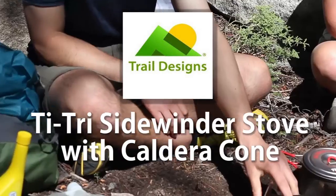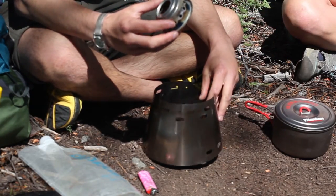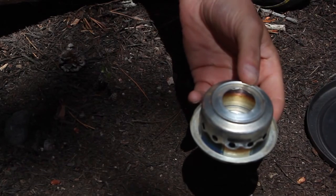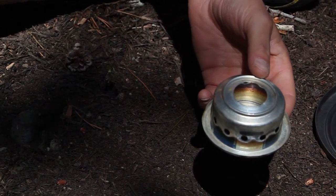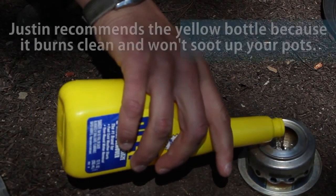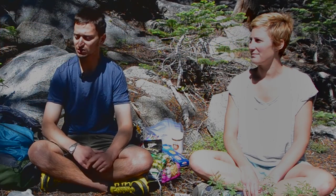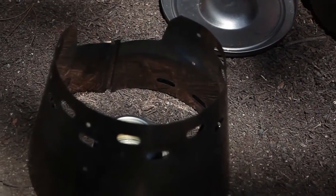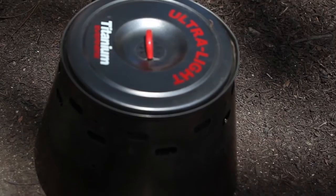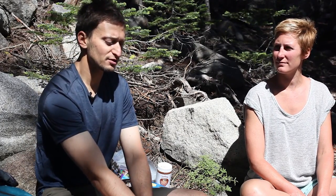So this is the Trail Designs TITRI Sidewinder Caldera Cone Stove. They make this pretty cool stove out of a Pepsi can, and you use alcohol for the fuel. In this case, we were pretty much just using a gas line antifreeze, which is methyl alcohol, and it burns clean. We chose to use alcohol because it's a lot simpler system — we're familiar with it. With this setup, it's actually pretty efficient for melting snow and cooking, even in the winter. You might have to warm up the alcohol; you can do that by just holding a lit piece of paper or a square of toilet paper to it, and then it'll act as a wick and just light up.